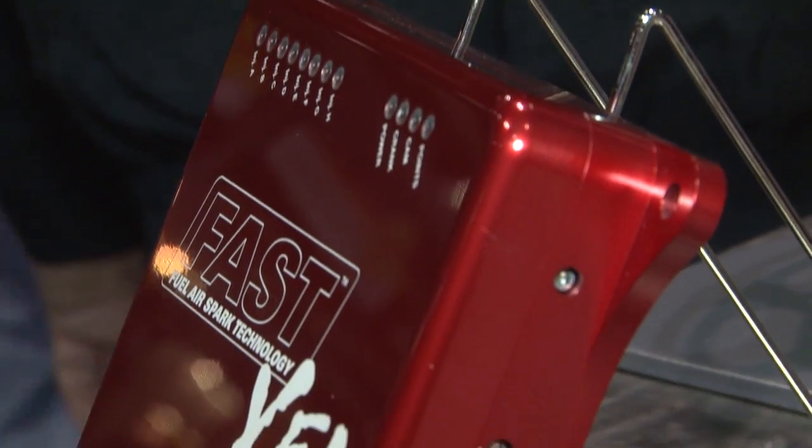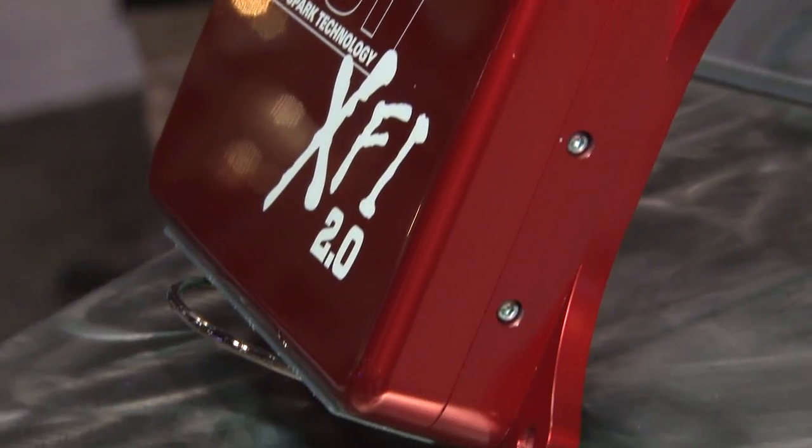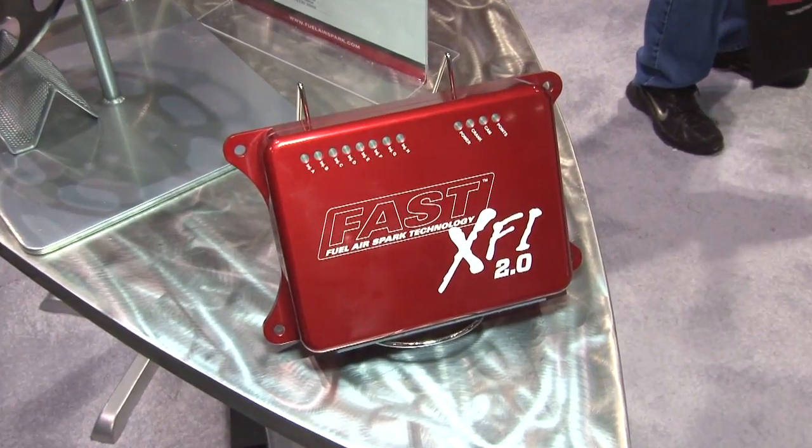This new version includes advanced race controls, and we've actually added the self-tuning option to XFI 2.0 as well. We've actually had three engineers at the tracks this year, gathering information, listening to racers, and we've answered their requests.